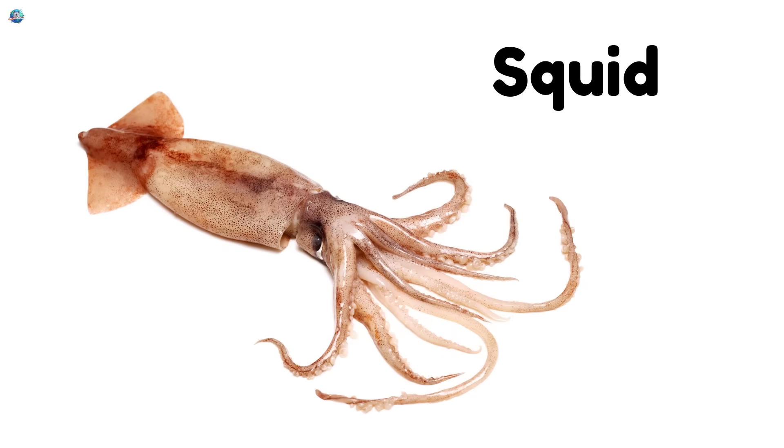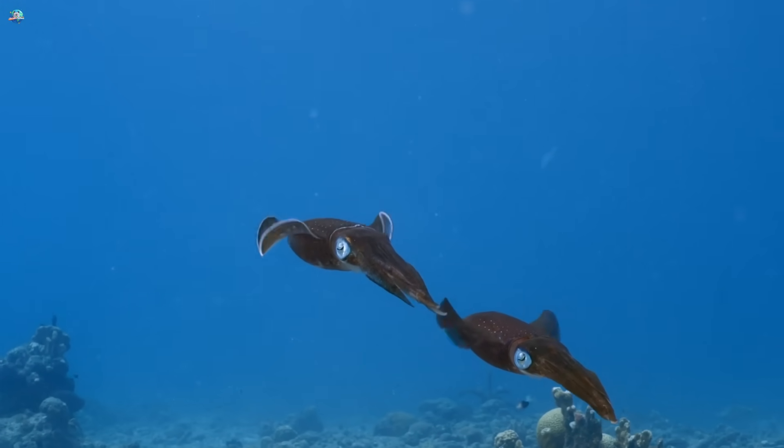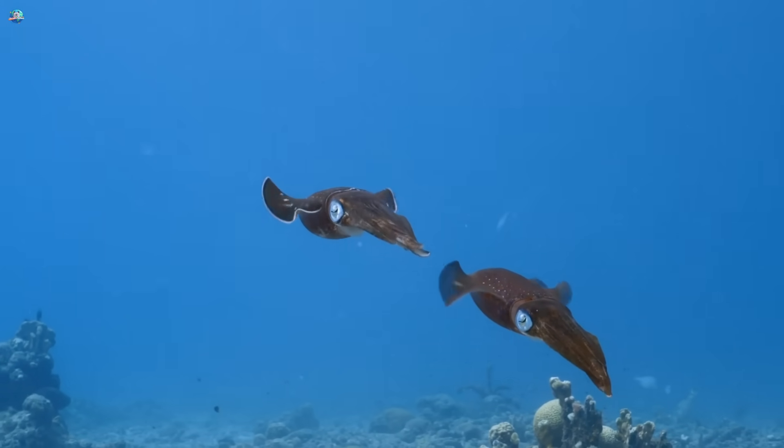Squid, like the octopus. Squid have tentacles, but they shoot jet streams of water to zoom away fast.